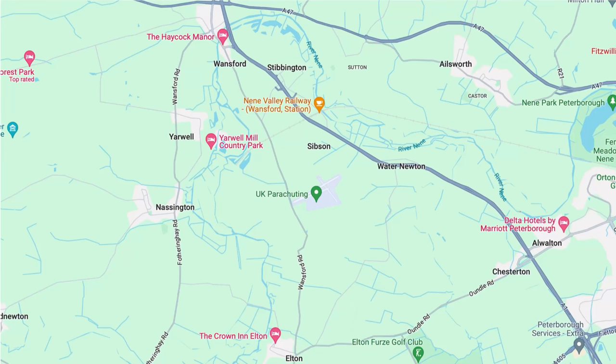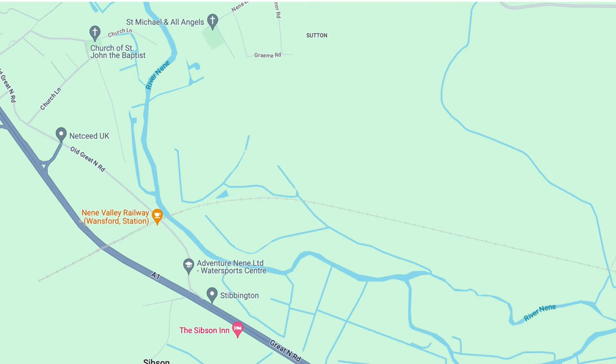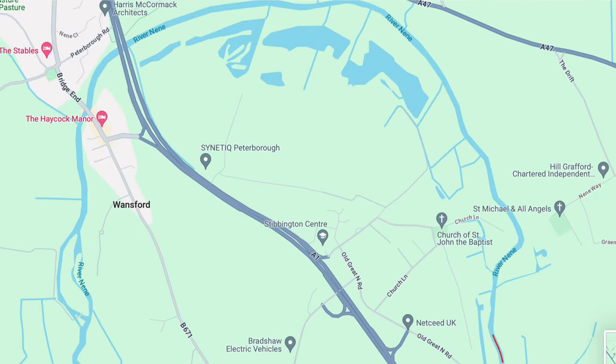We leave the Pudding Lane moorings at Owarton Lock and we soon approach Watermill Lock, where there has been a mill here since 1791. It's now a Grade II listed building, which has been converted into residential accommodation in 1986. We pass Wansford Station, the headquarters of the Neen Valley Railway and Stibbington Boatyard.